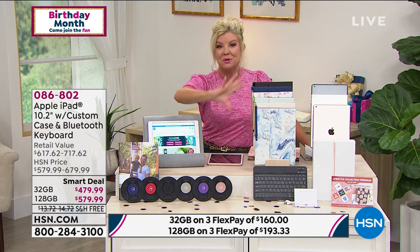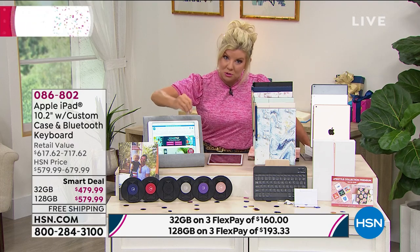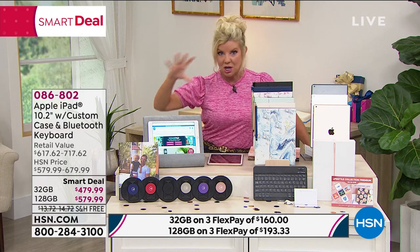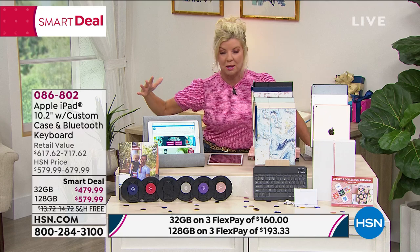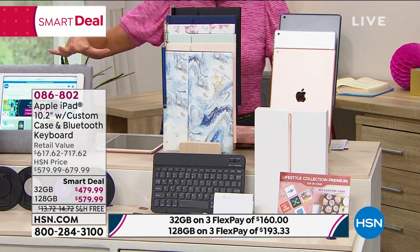So that's something else to think about — interest-free over the next year if you have that HSN charge card. We have a lot of different choices for you in the custom cases. We've never done a case for the Bluetooth as well, and it's important to understand because that is really where the value comes into play.